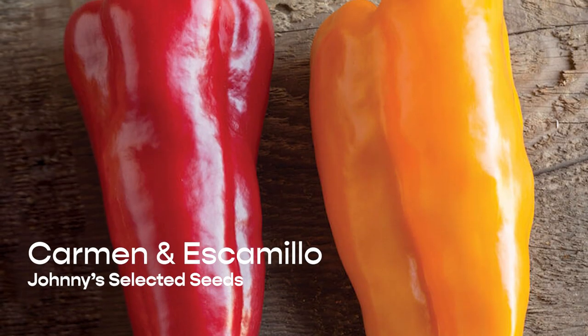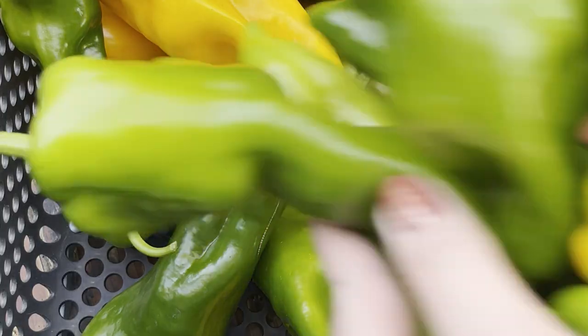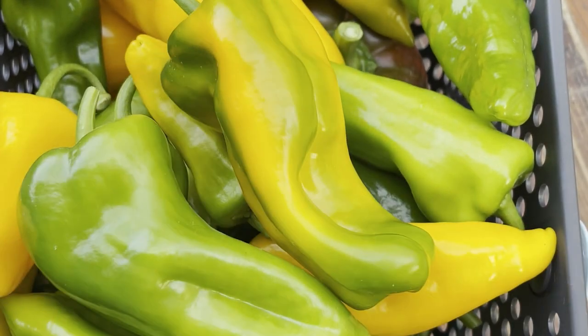Corno di Toro peppers, also known as Italian frying peppers, are better than bell peppers in almost every way. At first glance, some people assume that they are spicier than bell peppers because of their shape, but they're actually sweeter. The plants are super productive and the peppers themselves are nice and large — I had a few that were almost double the size of the bell peppers in my garden, even with only six hours of sun.